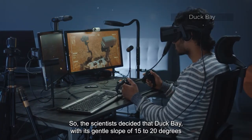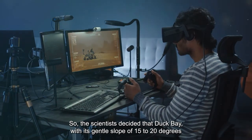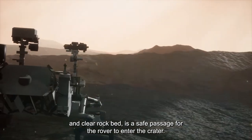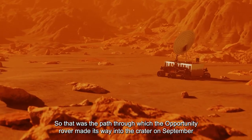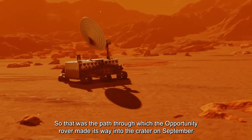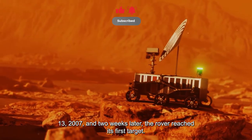Scientists decided that Duck Bay, with its gentle slope of 15 to 20 degrees and clear rock bed, was a safe passage for the rover to enter the crater. That was the path through which the Opportunity rover made its way into the crater on September 13, 2007, and two weeks later the rover reached its first target.